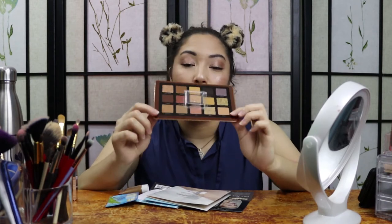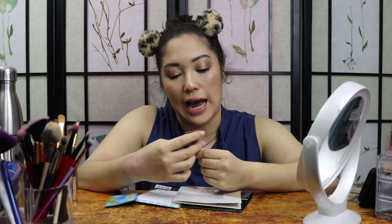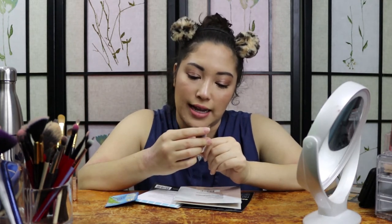Another promotion was a Natasha Denona Single Eyeshadow — this one comes in Silk. I'm really excited about that because her palettes are a little bit on the pricier side, but I would really love to try her formula. And then the final promotion was for a Becca Liquid Highlighter — the Becca Ignite Liquified Light Highlighter in the shade Passion.